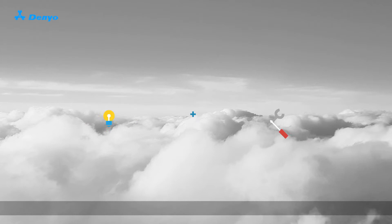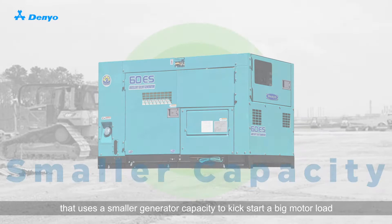At Denio, we are constantly innovating and creating. Today, we bring you the SmartSoft system that uses a smaller generator capacity to kickstart a big motor load.